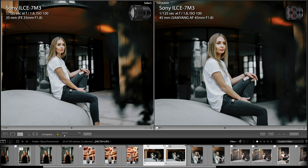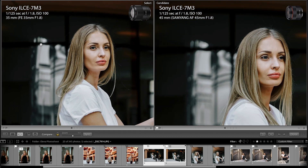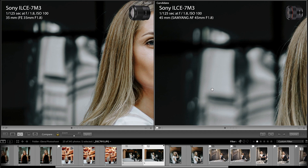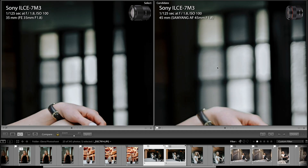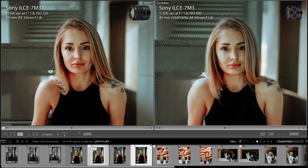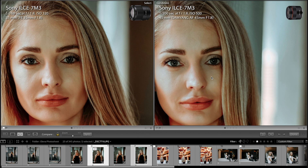So how much bokeh do we get at the widest aperture? Here are both lenses at f1.8. Samyang 45mm has slightly more bokeh and out-of-focus background. But when it comes to image quality, Sony 35mm is outstanding — way sharper than Samyang.